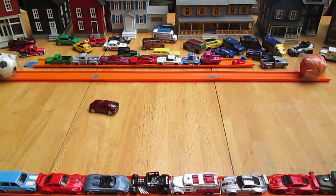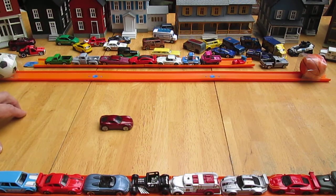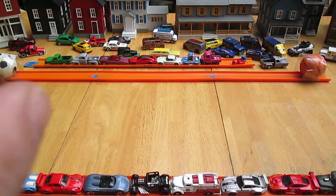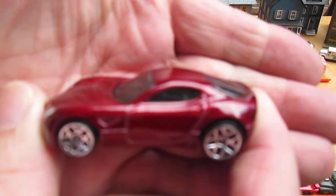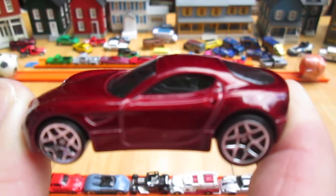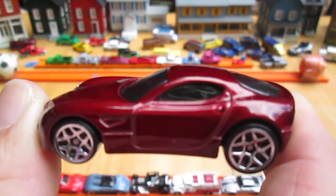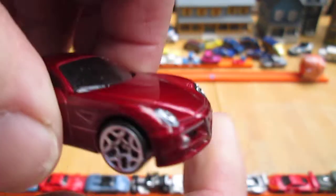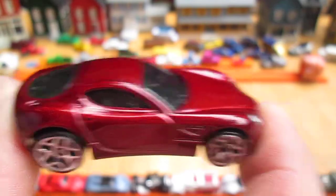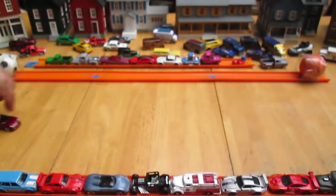Definitely going into the Timmy's 10again toy collection. I'm liking this car a lot. Thank you everybody that tuned in and checked it out with me. Hopefully you watched the whole video. Please subscribe. And until next time — T10 out.